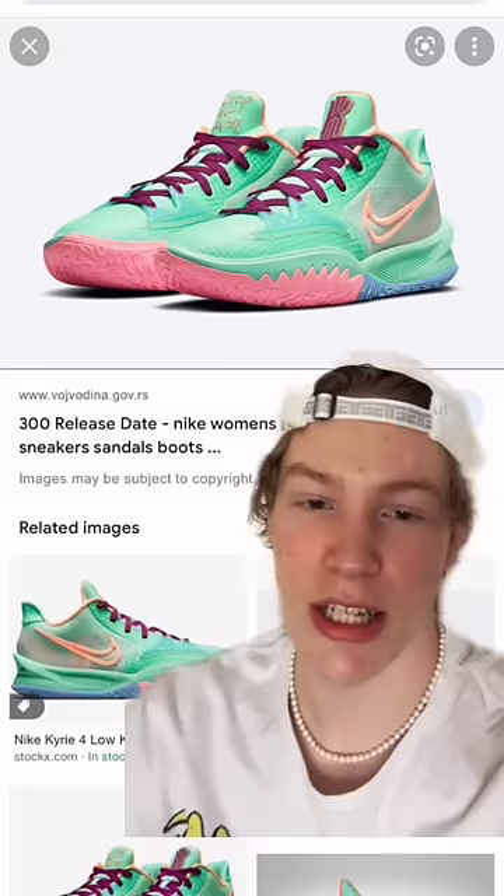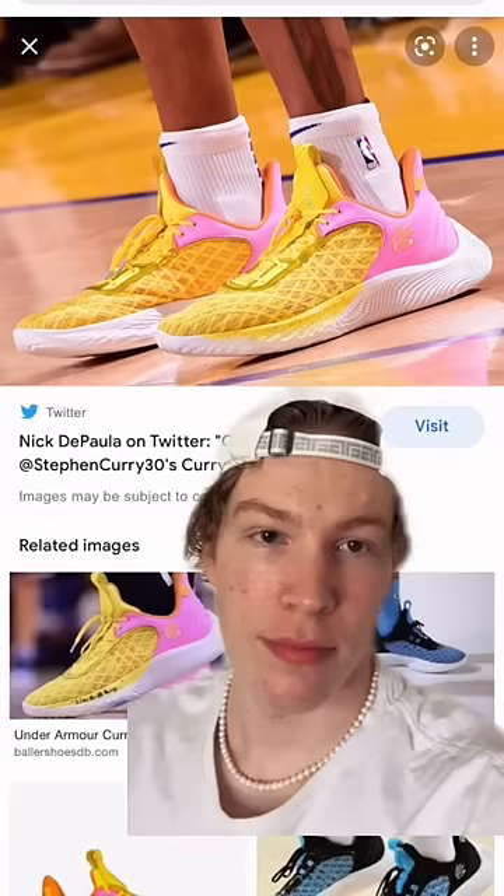Number three, we got the Kyrie Low 4s. These things are beautiful, too. They got good traction, decent cushioning. These are good for shifty guards.